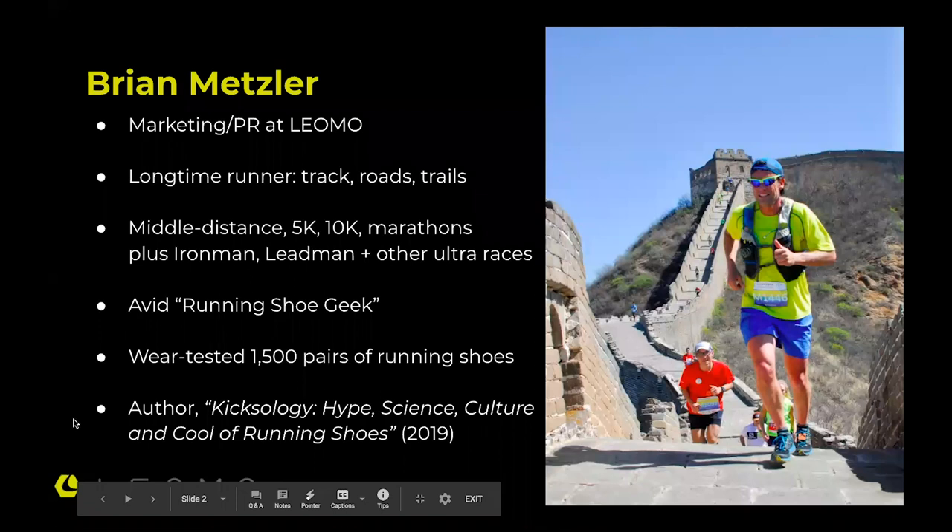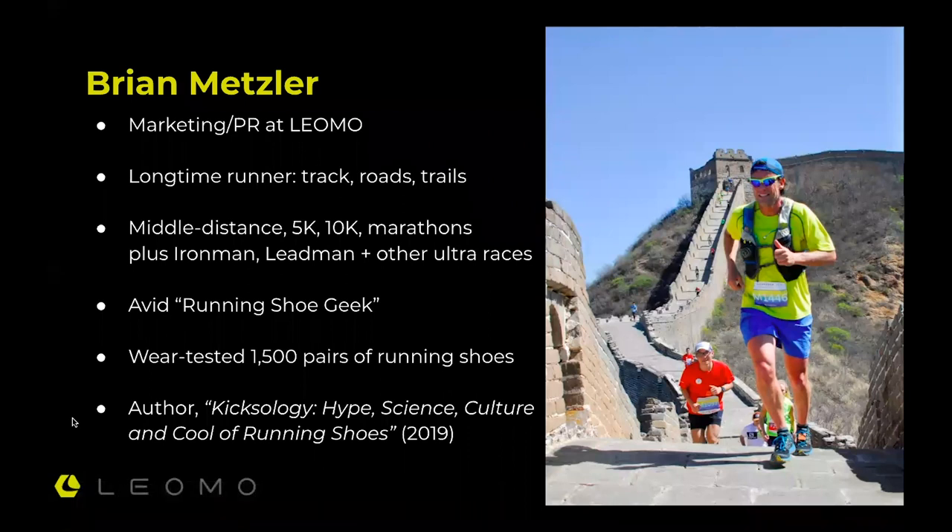My name is Brian Metzler. I'm with the marketing department at Leomo. I'm a long-time runner — I do all types of running: track, roads, trails. I was a middle distance runner a long time ago, a walk-on in college. I've run 5Ks, 10Ks, marathons, plus crazy stuff like Ironman, Leadman, and other ultra-distance races. The photo to the right is on the Great Wall of China, and the connective tissue of all this is that I'm a real running shoe geek.